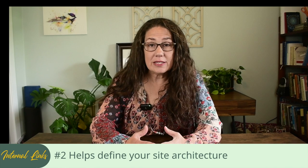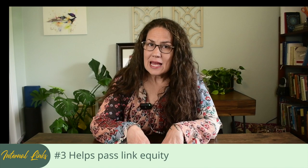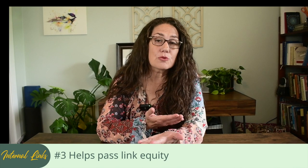Internal linking is crucial for several reasons. First, it aids in navigation, guiding your readers to more content that they might find interesting. It helps define the architecture and hierarchy of your website, and most importantly, it helps spread link juice or link equity around your website, improving your ranking potential with the search engines.